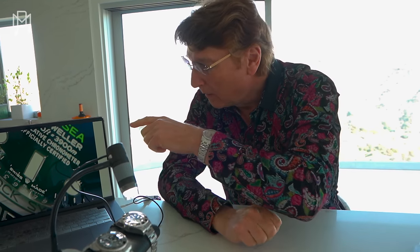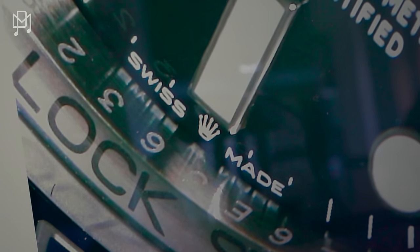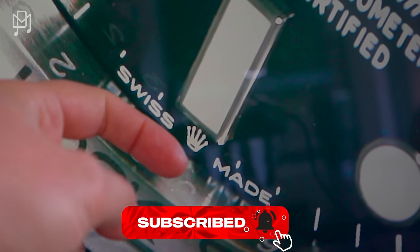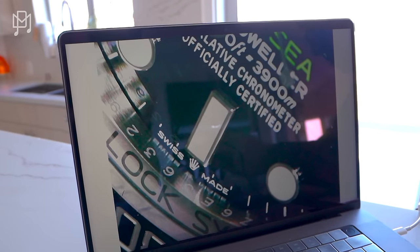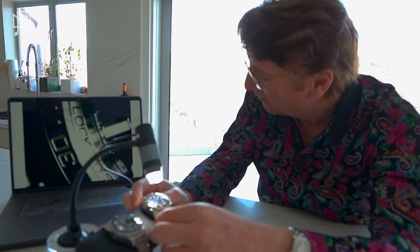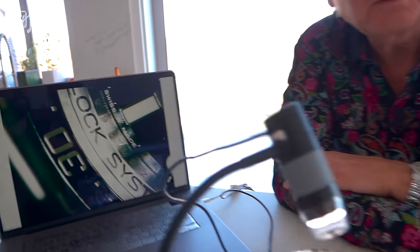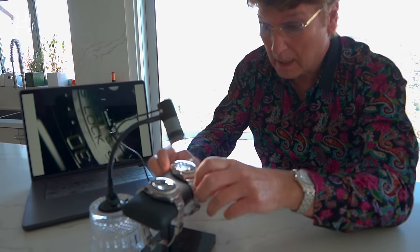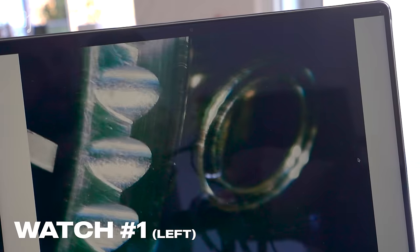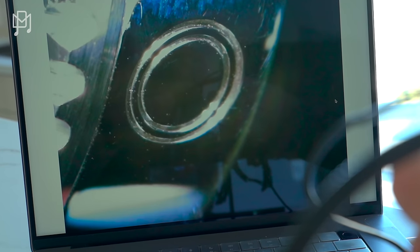It looks like the crown isn't quite square, but checking the angle confirms it's dead center — just a camera angle issue. There's also a helium escape valve on the back. Looking at the left watch — no difference whatsoever. One might show a slight gasket, but checking the other confirms they look identical. Let's also look at the back of the right watch — look at the teeth and the Sea-Dweller writing.